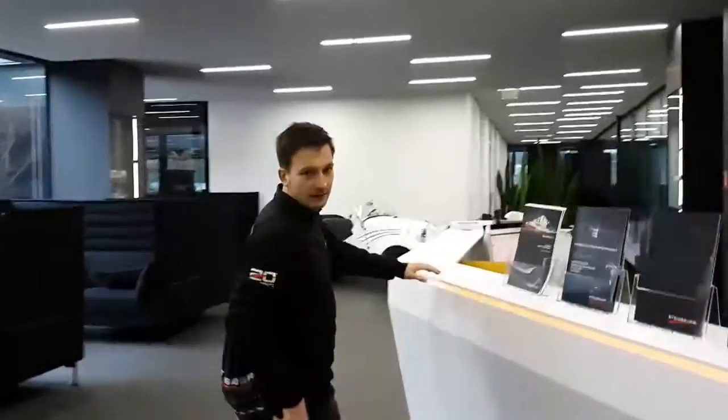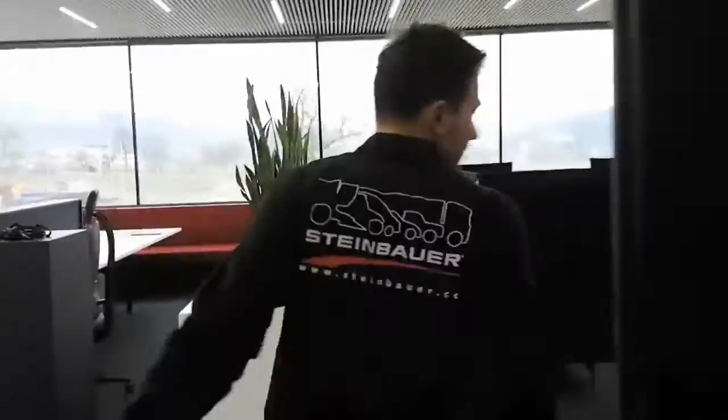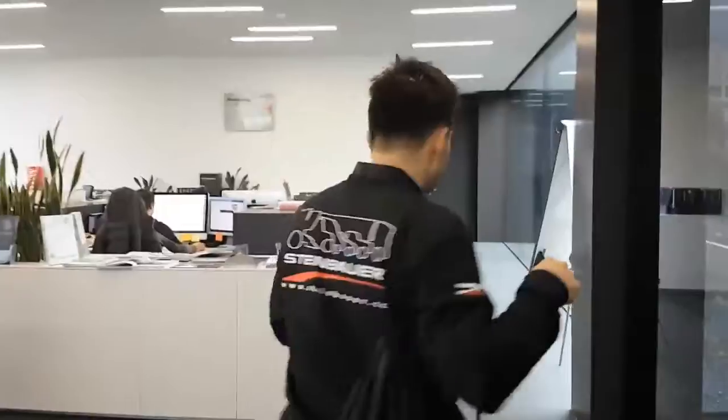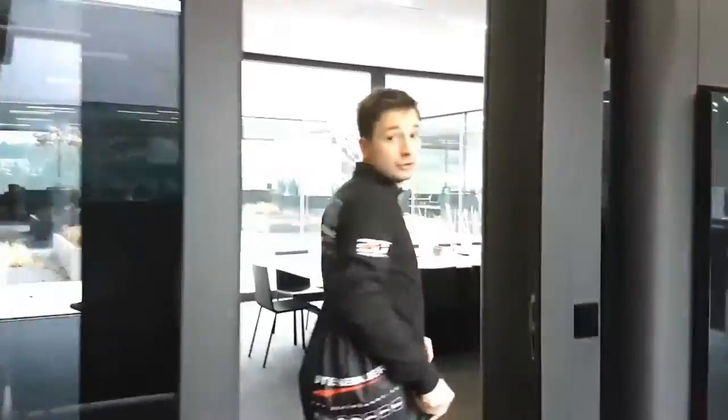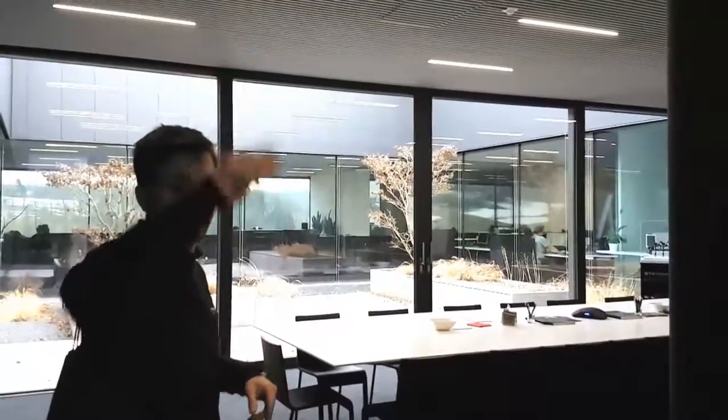This is the purchasing and order processing department. Where we are now is marketing and graphics — one is here, the other is downstairs where marketing is. So let's move forward.